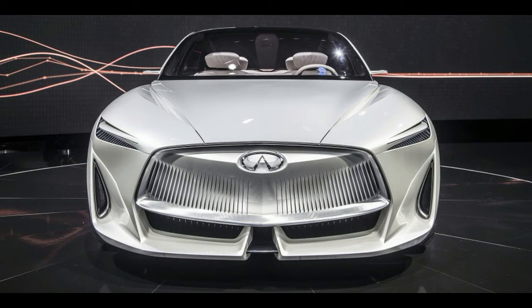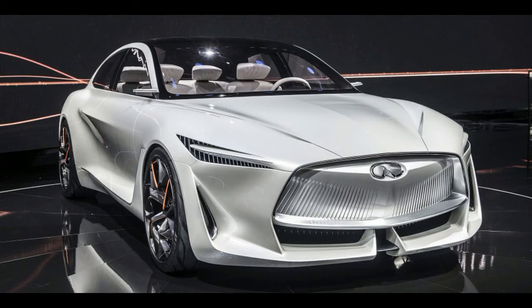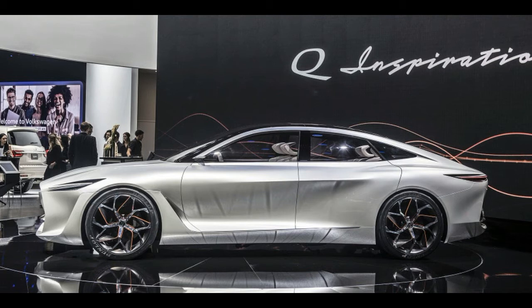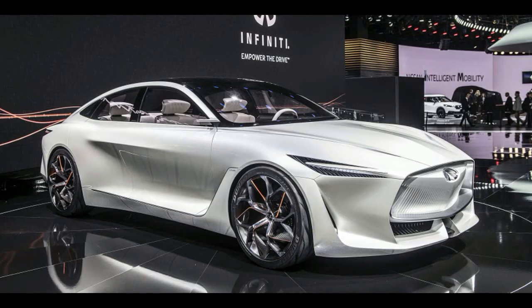VC Turbo allows the engine to change and optimize compression ratios on the fly, between 8 to 1 for high performance situations to 14 to 1 for maximum efficiency. Mounted to the exhaust manifold integrated in the cylinder heads of the 4-cylinder engine is a single scroll turbocharger. The system, says Infiniti, provides the torque and response of a hybrid or turbodiesel powertrain without sacrificing efficiency.